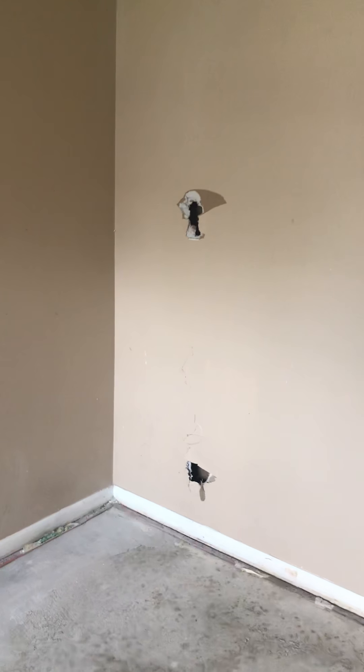There are a couple of holes here that need to be fixed, obviously. In the back bedroom, so everything drywall related — it's all good in this one.